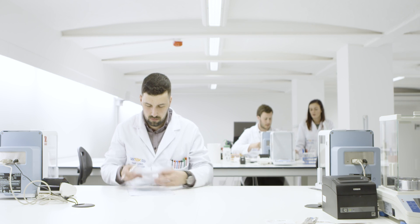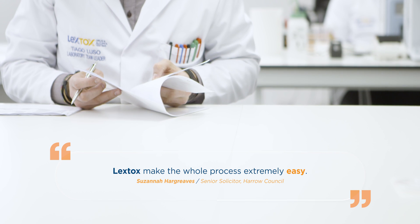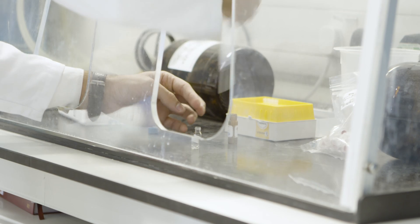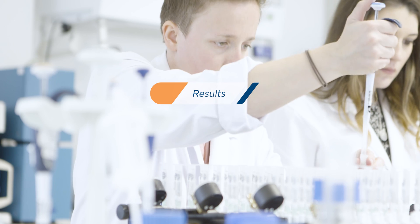We continue our checks as the sample progresses through the laboratory. We check at various sample loading and sample transferring stages during the extraction of drugs, metabolites and alcohol markers from the hair. The sample sequences are checked on the analytical instruments by two analysts, and results are processed by one analyst and approved by another. This ensures the reliability and accuracy of our analytical results.